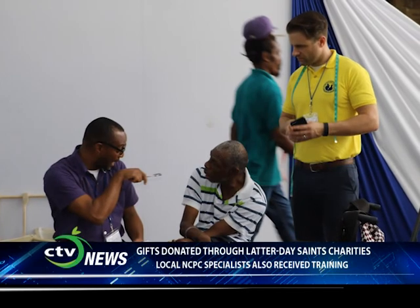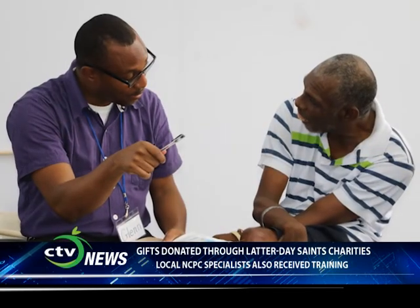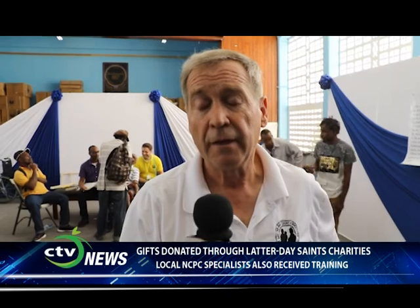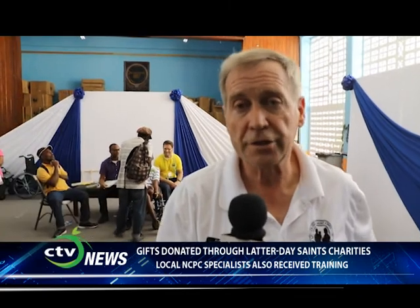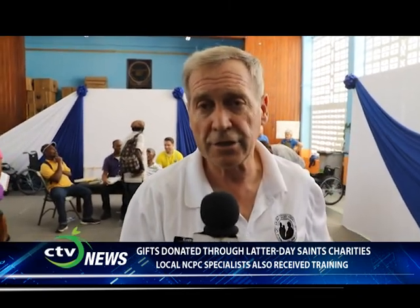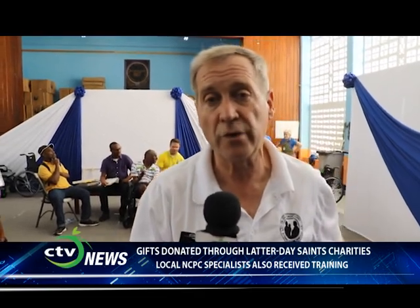The way we manage our programs, there are two pillars. The first one is the donation. This project consists of 138 wheelchairs designed by Latter-day Saint Charities. They're a fine wheelchair, and there are three different types: standard, active, and all-terrain.